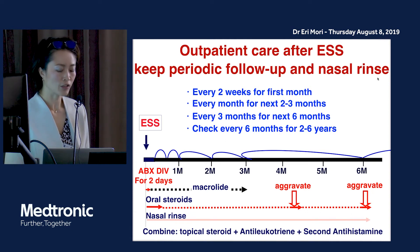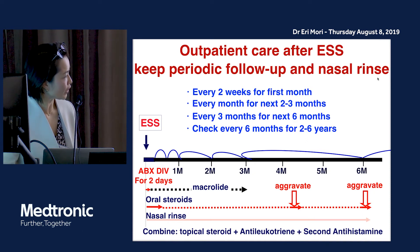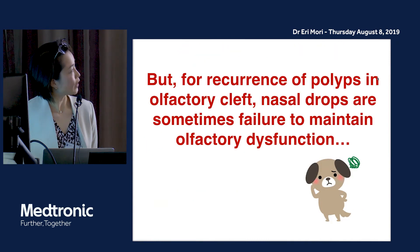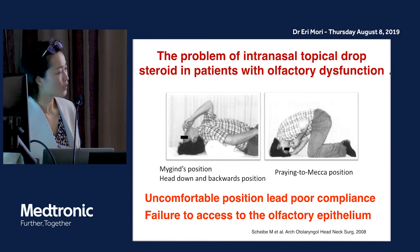This is the outpatient care after endoscopic sinus surgery. We need to keep periodic follow-up and nasal rinse, combining with topical steroid, antileukotriene, or antihistamines as needed. In cases of aggravation, we use oral corticosteroid. For recurrence of polyps in the olfactory cleft, nasal drops are sometimes used to maintain olfactory function. The problem of intranasal topical drop steroid is the required position — head down and backward — which causes discomfort, poor compliance, and failure to access the olfactory epithelium.